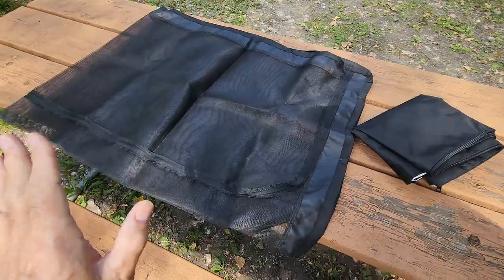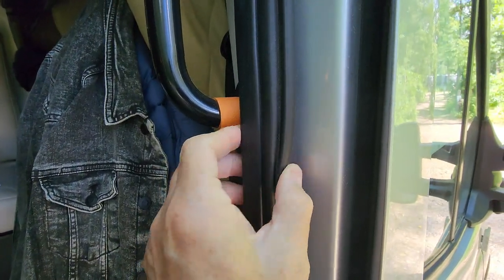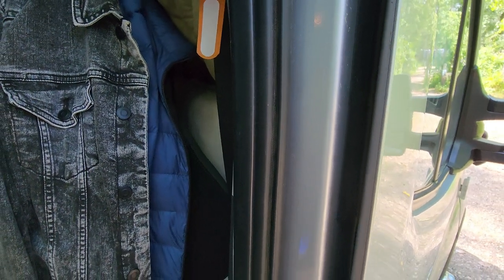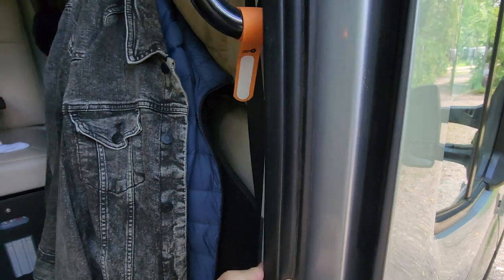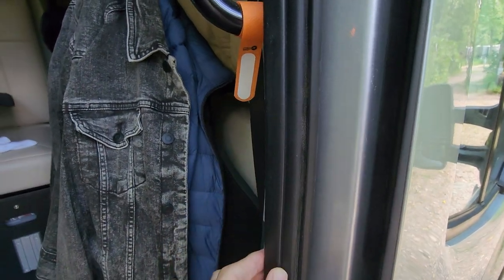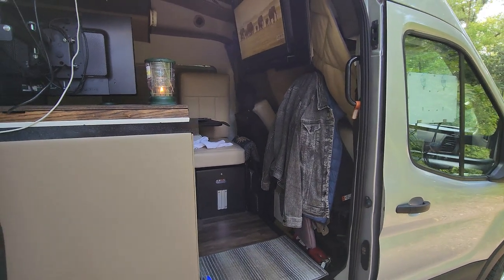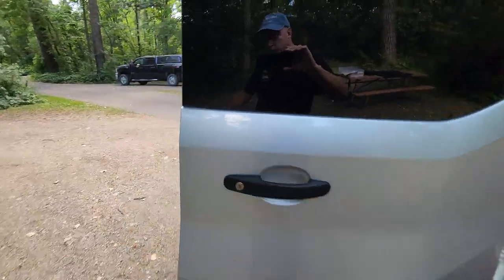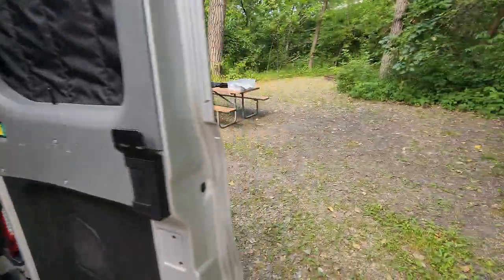A lot of people swear by these, so I'm not poo-pooing them. Many are getting the kind of screens that go underneath the door seals — one of the most popular products in that space is by a company called Bugwall. They kind of go underneath the door seal and then the door seal gets put back on, so they're captured by the door seal. They've got nice zippers or magnetic closures so that you can open them, and that way you can close the door. That would be better, but I don't think there's a good way to deal with this in the back of Joy with Bugwall, so I just haven't gone there.